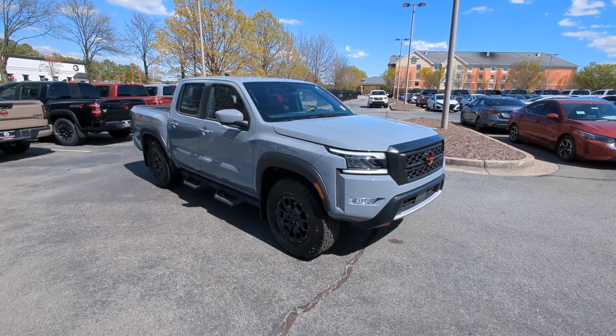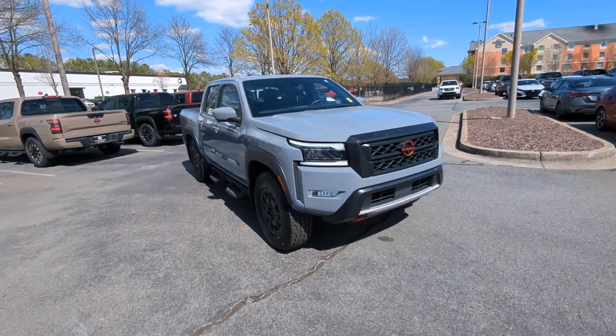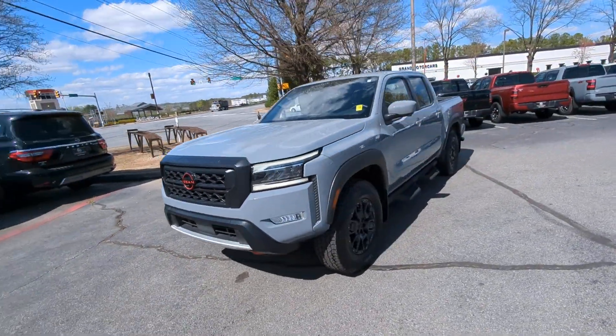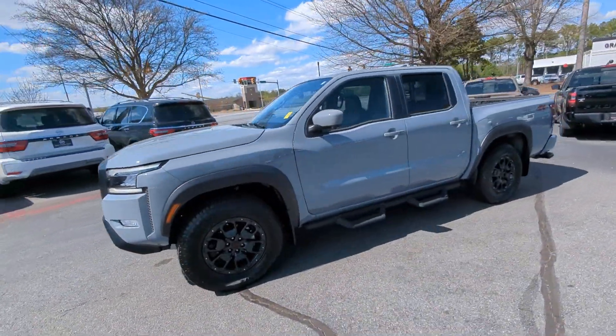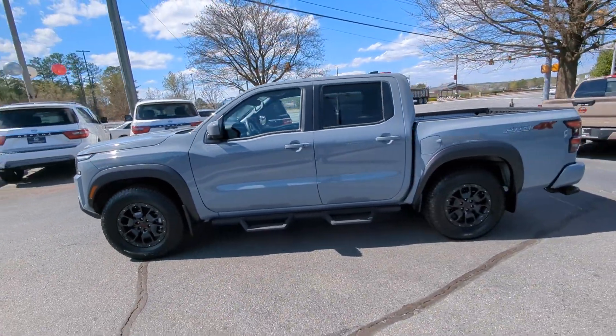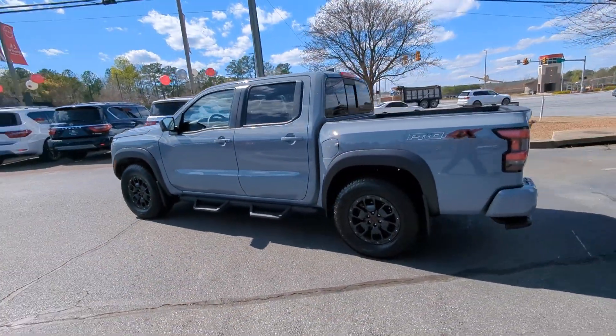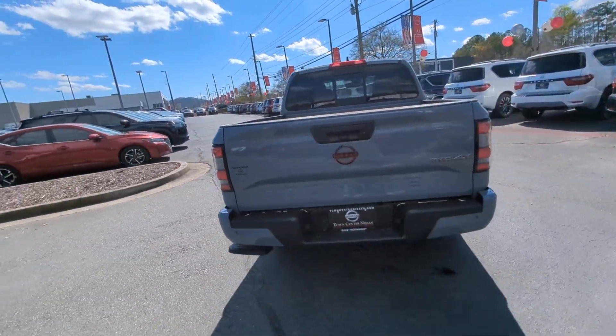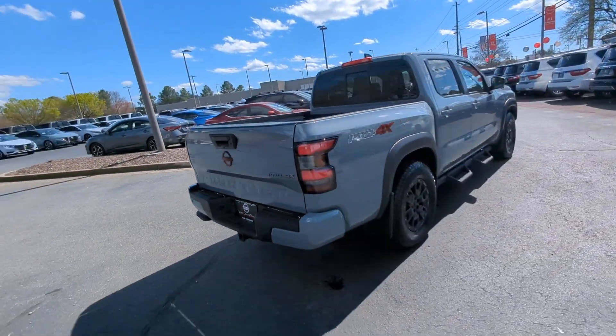Get acquainted with the 2022 Nissan Frontier. This vehicle is an outstanding buy with fewer than 15,000 miles on the odometer. Here's a hard-working Nissan Frontier, the mid-size pickup that's durable, comfortable, and up to the task. Whether you're on the job site or hitting the trail, this rugged partner has your back.